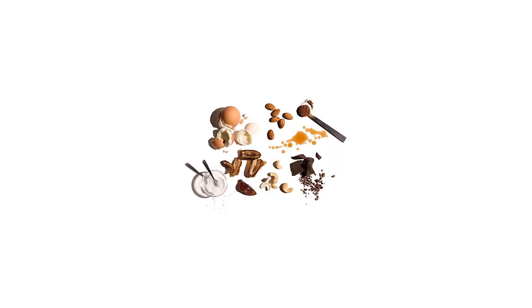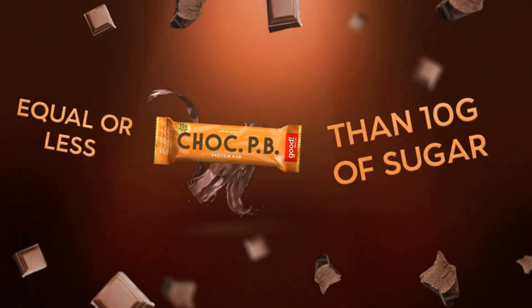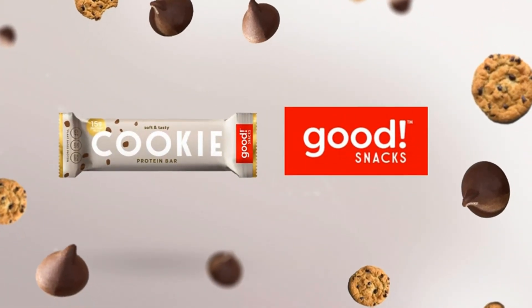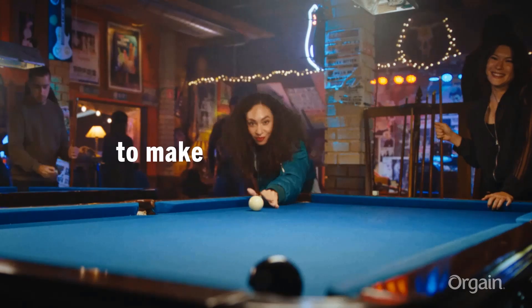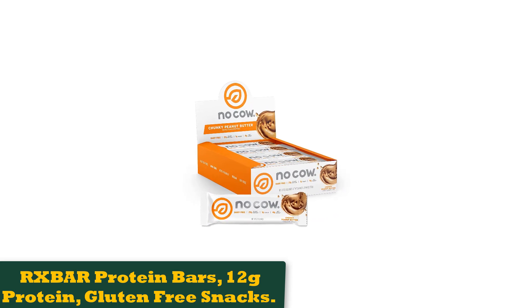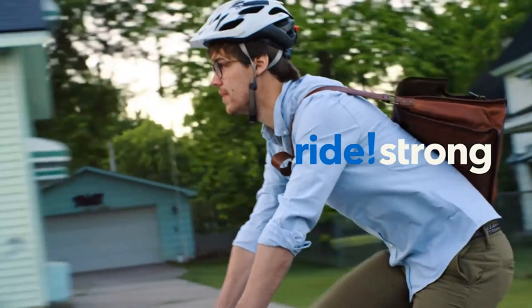The goal is to distract you from the typically unpleasant taste of protein, but this is not the case with the RXBAR. When looking at the wrapper, the first thing you notice is that the few simple ingredients are listed on the front. For example, the company's most popular flavor, chocolate sea salt, is made from 3 egg whites, 6 almonds, 4 cashews, 2 dates, chocolate, cocoa, natural flavors, and sea salt. Reviewers loved the chocolate chip RXBAR, praising the taste and the fact that the ingredients are clean and simple.